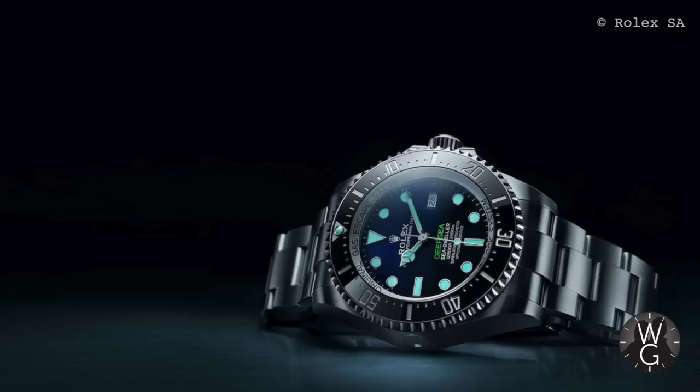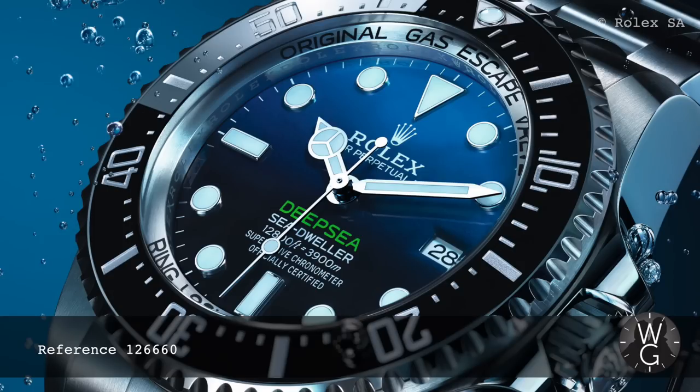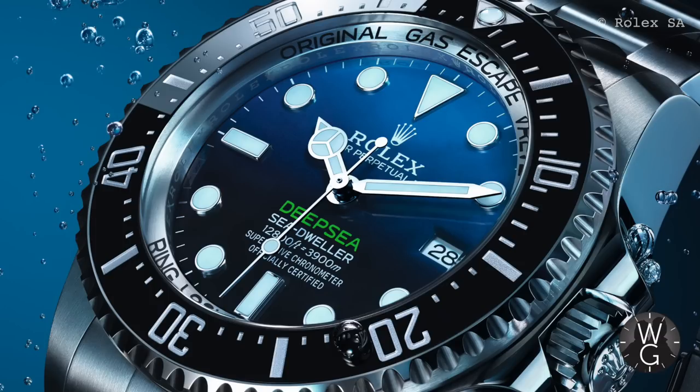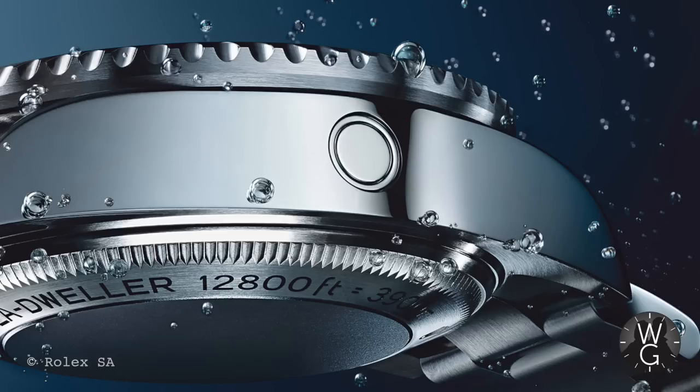The successful completion of the Rolex Deep Sea Challenge led to the commemorative D-Blue dial version of the Deepsea that you see here. Perhaps it's time for Rolex to return to the Mariana Trench and reclaim the record. In 2018, four years after the original launch, Rolex updated the watch to reference 126660, with the new 3235 movement, allowing a slightly thinner case, larger 22mm lugs, a wider bracelet and clasp that sits flat against the case for the first time, and an increased power reserve of 70 hours.